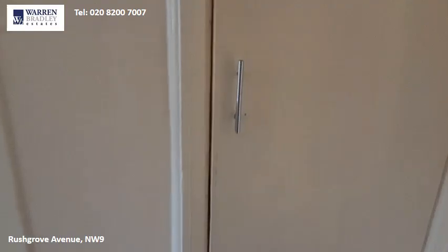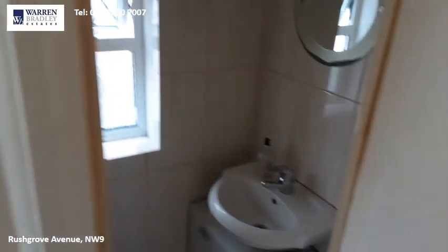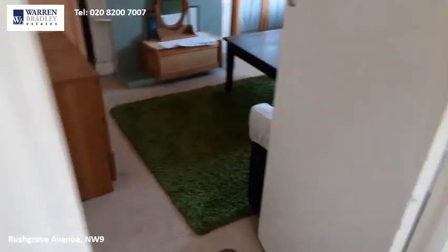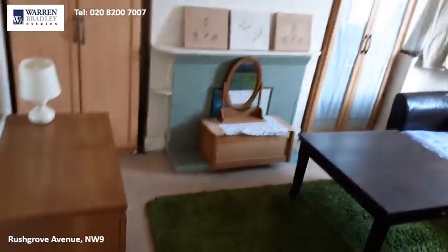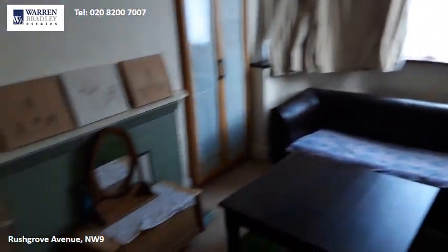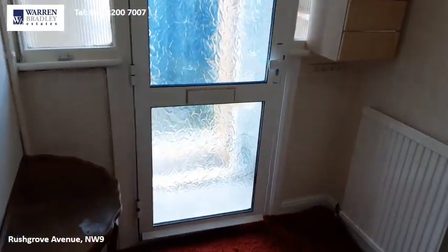You have a downstairs toilet and sink, and then there is a second reception room. If we head upstairs...